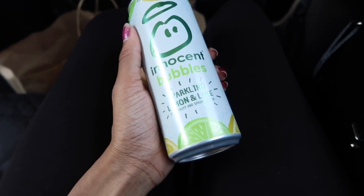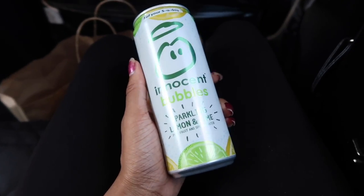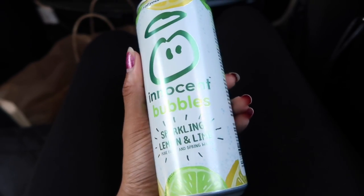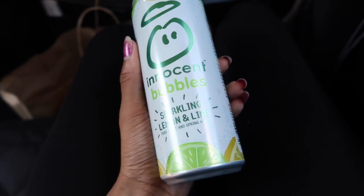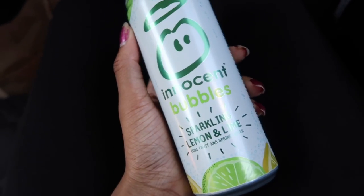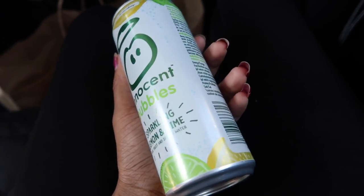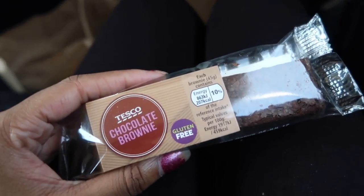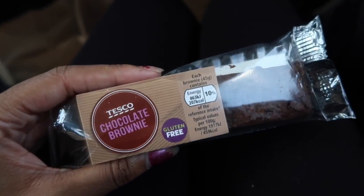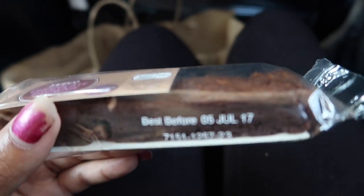I picked up the Innocent Bubble sparkling lemon and lime fruit and spring water — I've seen it advertised on YouTube for the past week and it sounded really nice, so when I saw it in Tesco's I thought I'd pick it up. It cost about one pound something. I also have a gluten-free chocolate brownie because my sister eats gluten-free things and she didn't want this one so I thought I would eat it.